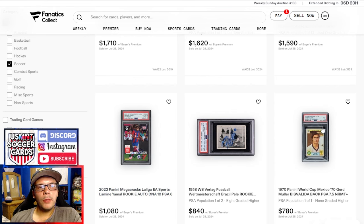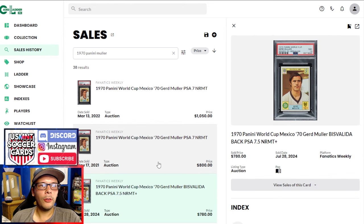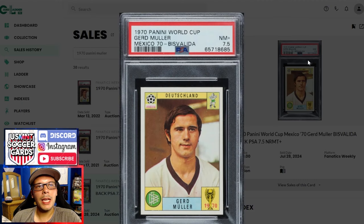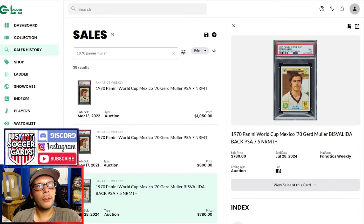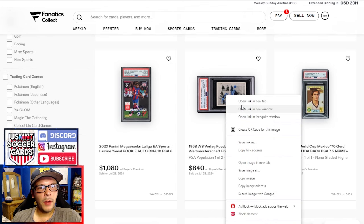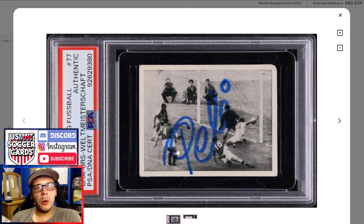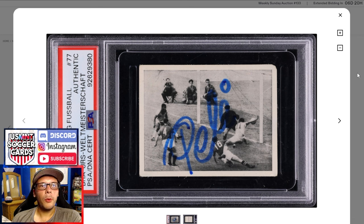Up here at 1970 Bis Valida, PSA 7.5, Gerd Muller — I looked this up and it was the third highest sale ever for the '70s Panini World Cup stickers. There was a PSA 7 prior that did $800 and another PSA 7 that did $1,000, so a 7.5 gets $780 — pretty good price. Take your pick in terms of auto: we have a Pele rookie with him, Garrincha, and Yashin from 1958 Verlag. I don't love that the Pele auto takes up a lot of the sticker and sort of recolors Yashin's face, but you do have Garrincha, Yashin, and Pele — an auto rookie for $840. Almost any Pele auto is $200 to $300 by default, so getting a rookie with three greats signed by Pele for $840 is kind of cool.